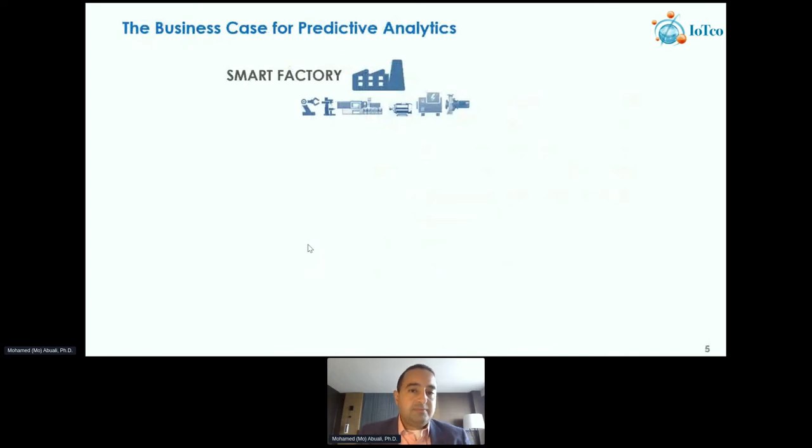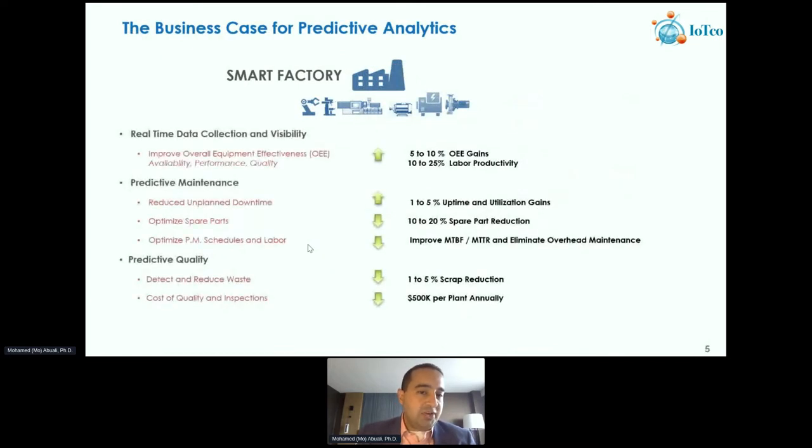One of the key metrics is OEE — Overall Equipment Effectiveness — which covers uptime, performance, and quality. It's very important when implementing AI or predictive analytics solutions that you select the right plants and the right critical assets to implement the technology. This is a survey we conducted with some manufacturers, including Canadian manufacturers, showing improvements they've been able to achieve by implementing AI solutions on the factory floor. Looking at predictive maintenance specifically, we're not just talking about predicting and detecting downtime, but also improvements in spare parts on hand.